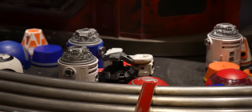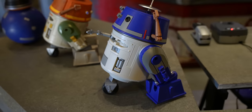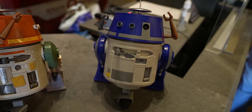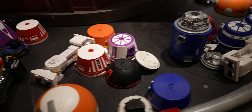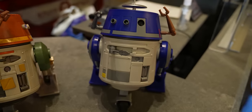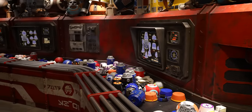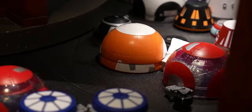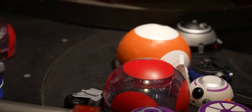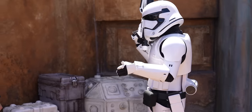Another new addition at Droid Depot: you can now build C-Series droids in the style of Chopper. I've been waiting for this to come out. If I could go back in time and build a droid again, I'd probably get this one. The only downside to adding new pieces to the building experience is it's going to be harder to find specific pieces you want because there's only a certain amount of conveyor belt for inventory. They also now have clear BB units so you can actually see the mechanical guts rolling around on the inside.